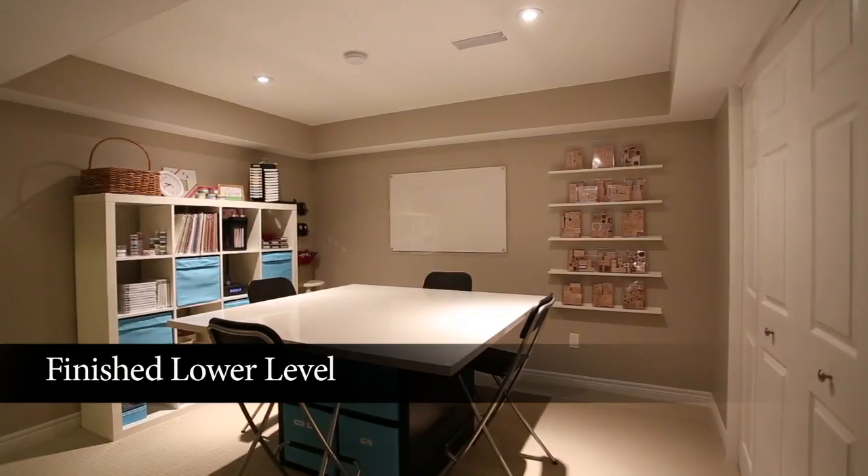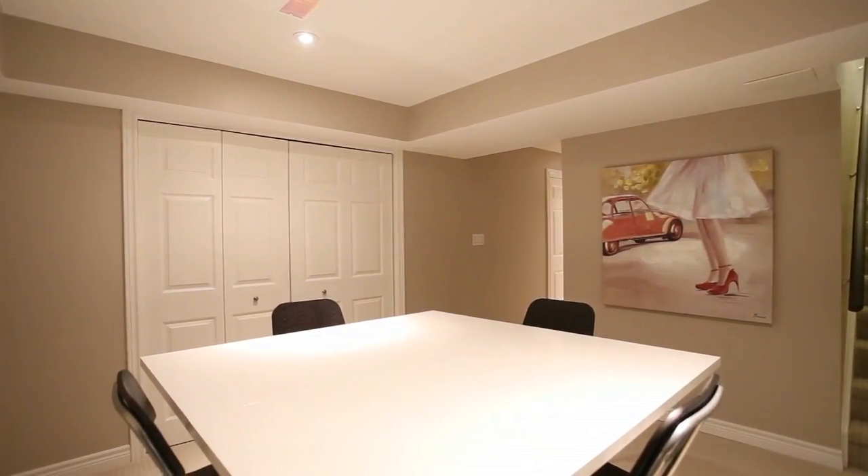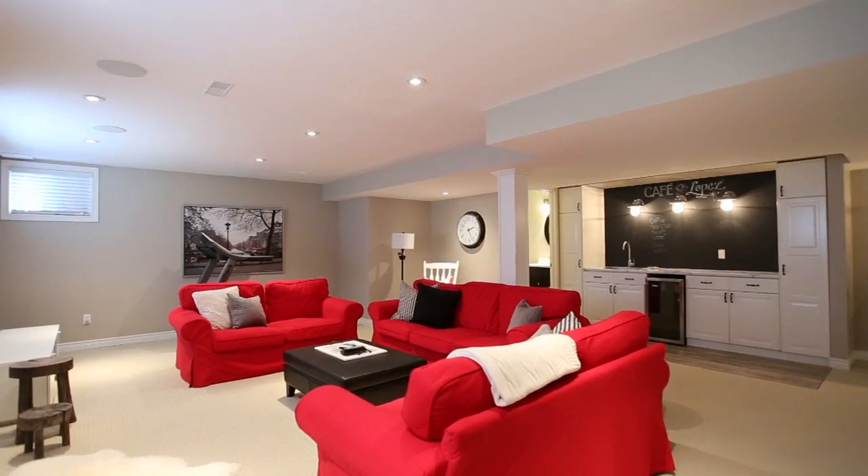This professionally finished basement features a large recreation room with a built-in fireplace, upgraded Berber carpet, a large craft room, an extra bedroom, a three-piece bathroom, and a kitchenette.